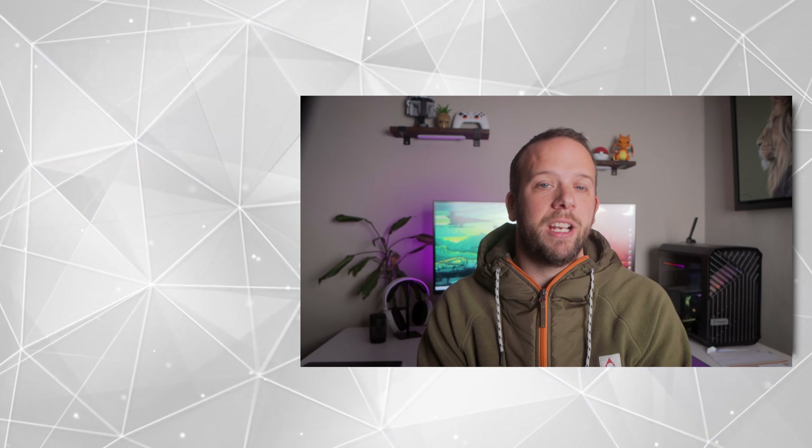That is a wrap on this video. If you have stuck around until the end, then thank you very much. If you want to see more videos from us in the future, hit that subscribe button and all our future videos will pop up in your feed.